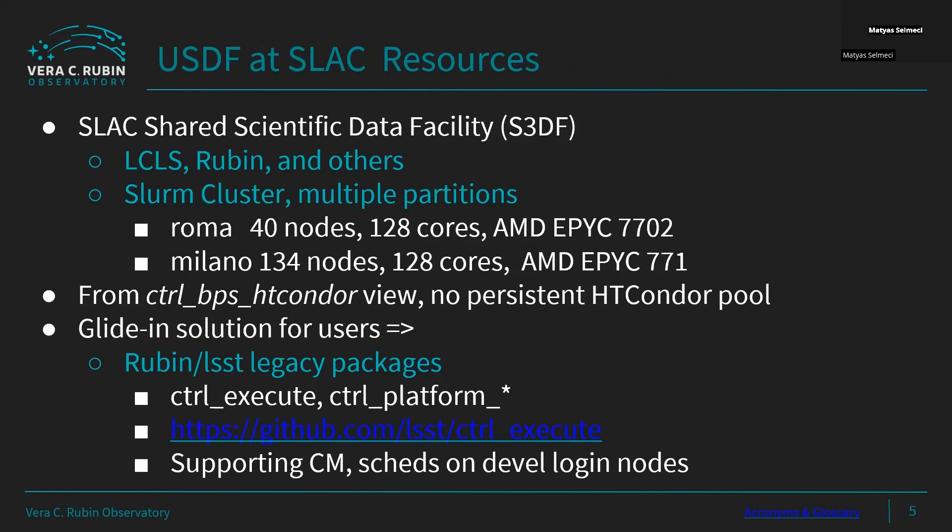The USDF has a shared facility called S3DF, a Slurm cluster used by multiple projects including Rubin. There are a good number of nodes and cores available, and this number keeps increasing. However, from the perspective of running our control BPS with HTCondor, we have no persistent Condor pool. The Condor pool has to be supplied by some gliding mechanism, which we support with Python packages within our software stack.